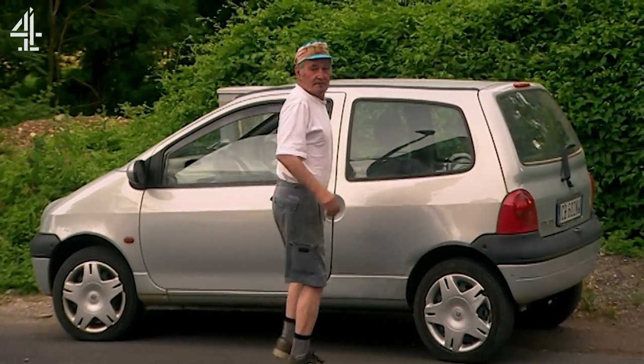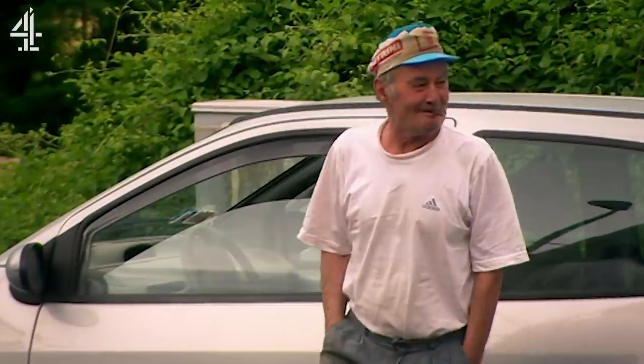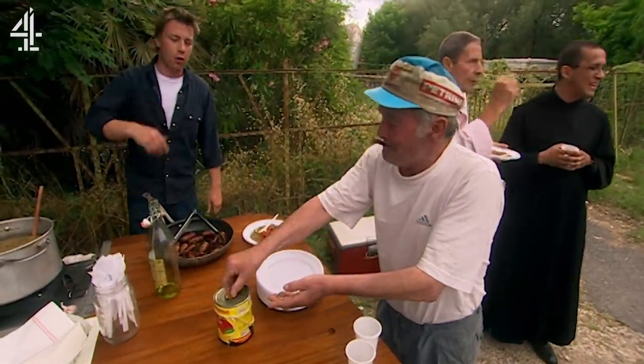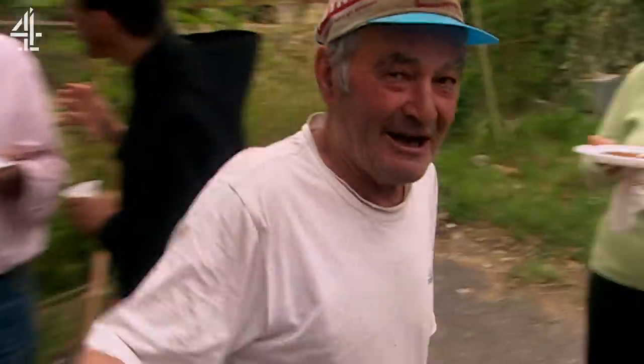Grazie mille. Hey mate, donazione! Piccola, piccola, piccola. Go on, dig, dig. Molto gentile, fantastico. One pea, two pea — I'll buy a leaf for that. Grazie mille.